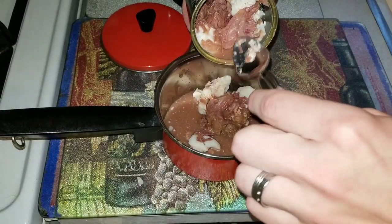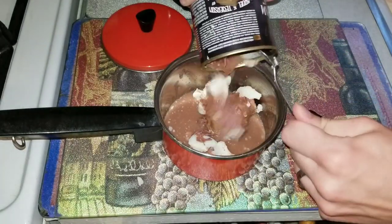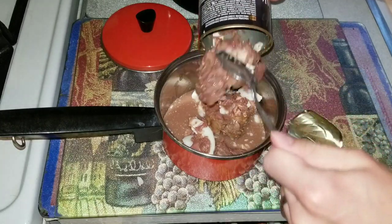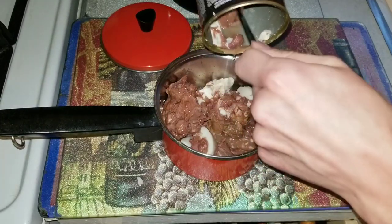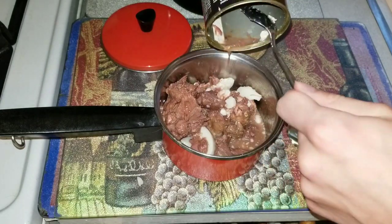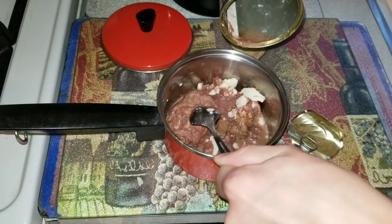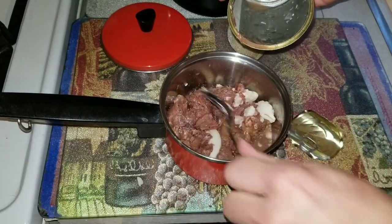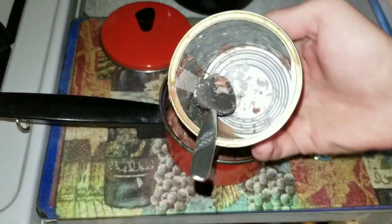The meat there looks really tender. All the white stuff you're seeing is fat that will melt once we start heating this up. It's fully cooked — you could eat it right out of the can. Go ahead, start cooking that.